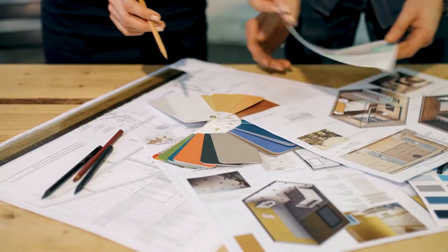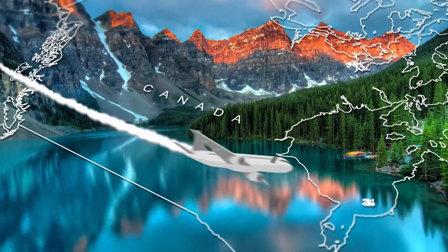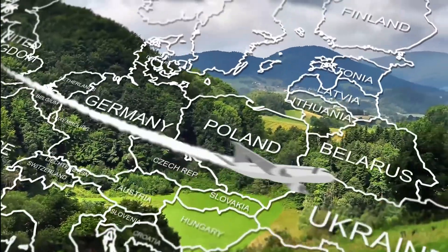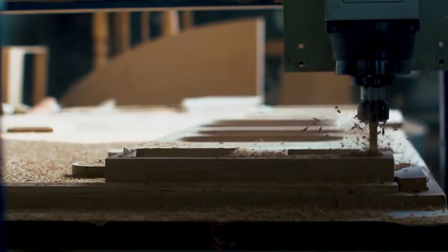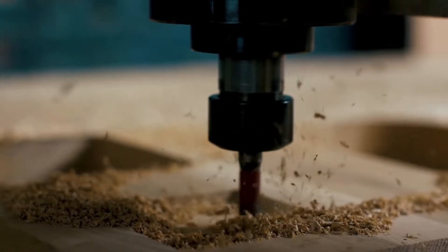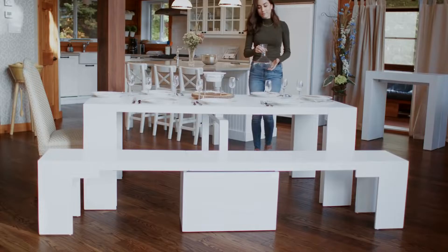We've studied hundreds of wood species and their properties, from Canada to the United States, Europe, and Australia. We sourced the best quality hardwood species Mother Nature could provide. Every single component of the Transformer Table is constructed and assembled with 100% hardwood materials.